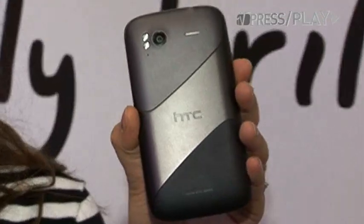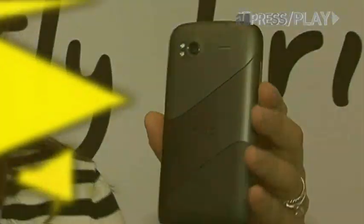Today we're at the HTC Sensation launch in London and I've got in my hands the brand new HTC Sensation. So let's go ahead and take a look at it.